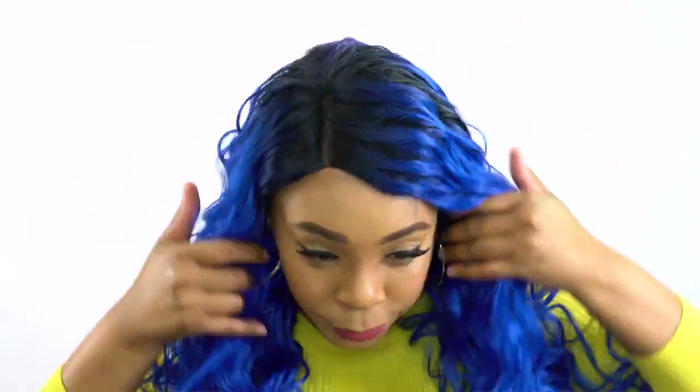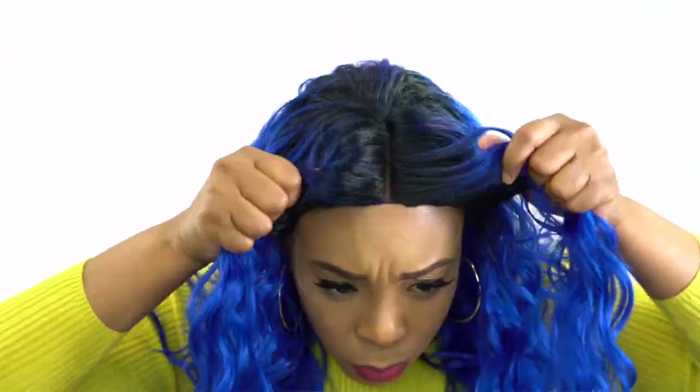Something I forgot to mention yesterday when I reviewed the other daily wig: I think all of them, or at least the majority of the daily wigs, don't come with any ear tabs. So you can shift it to the left, to the right, or to the center — wherever you feel is best. You can always shift it, so there are no ear tabs whatsoever, which makes it easy to shift the parting space.